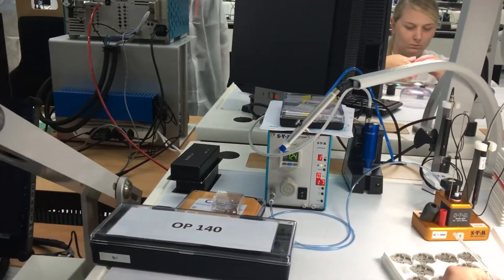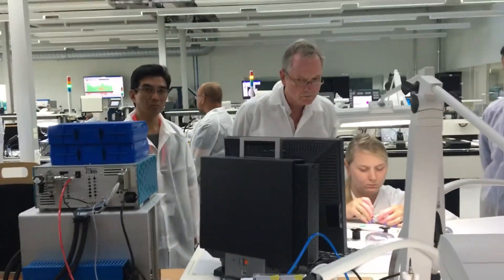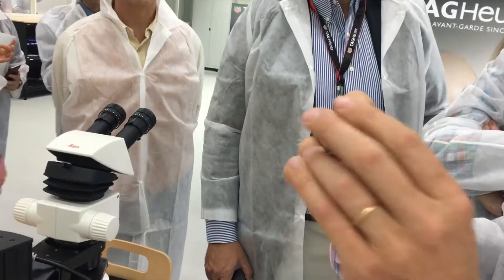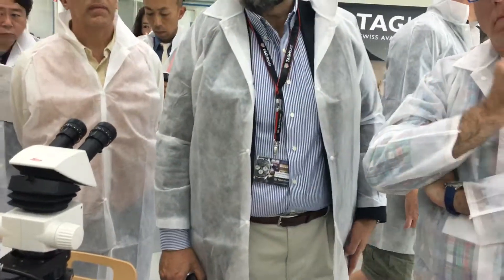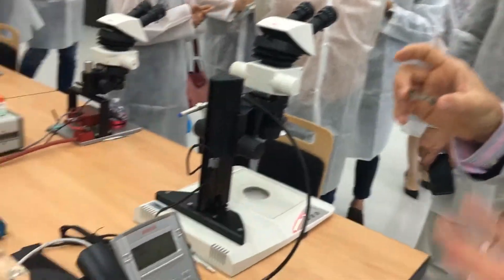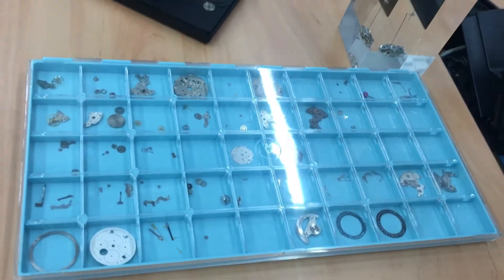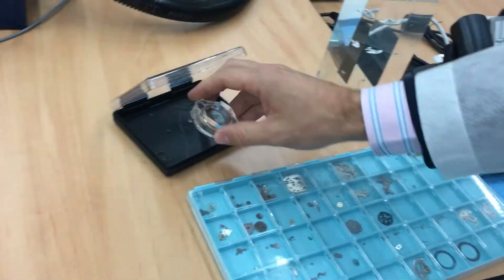For the final assembling we have production lines — we split the job between different people in order to be efficient. The piece goes on a ring, and on the ring there is a QR code. The QR code allows us to track the piece during the final assembling, so thanks to that we know exactly what quality controls we've done and what problems we could have on any one movement. At the end we have the finished movement.